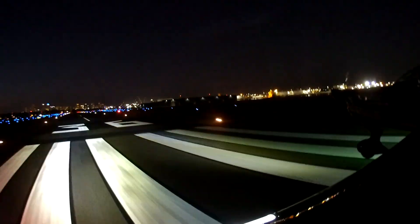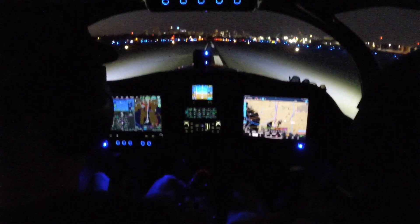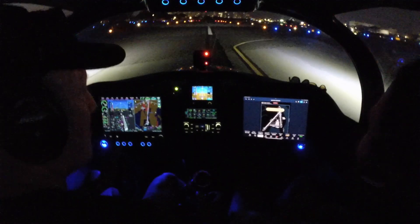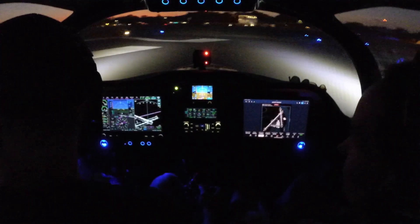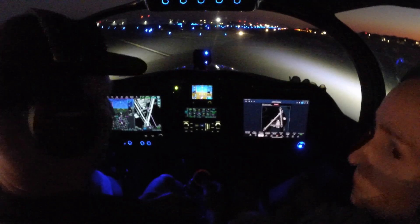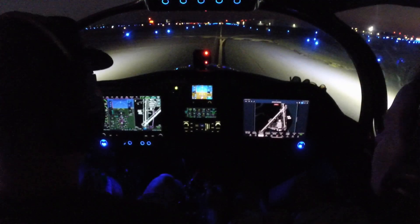That's so pretty with the buildings in the background. David, can you see that? That is pretty — the buildings back up. That's awesome. That should be a nice little video shot. That was our first nighttime landing — for me and Ava — and over the water. Peter O'Knight traffic, Sling One off the mic, clear of 36, Peter O'Knight.